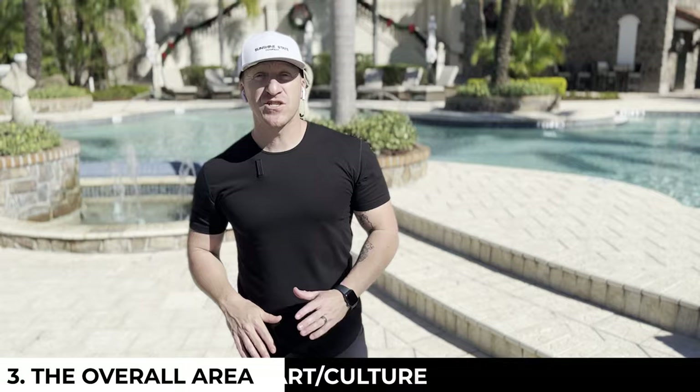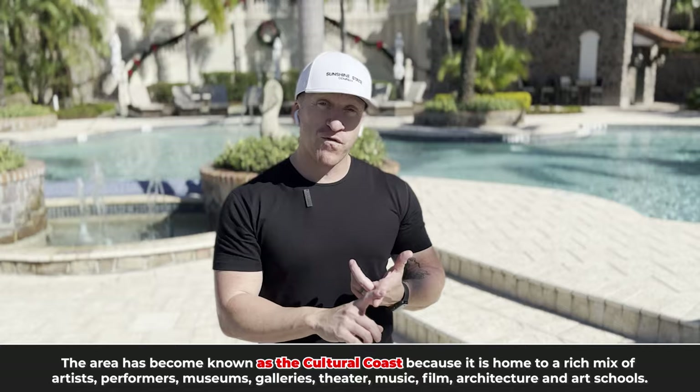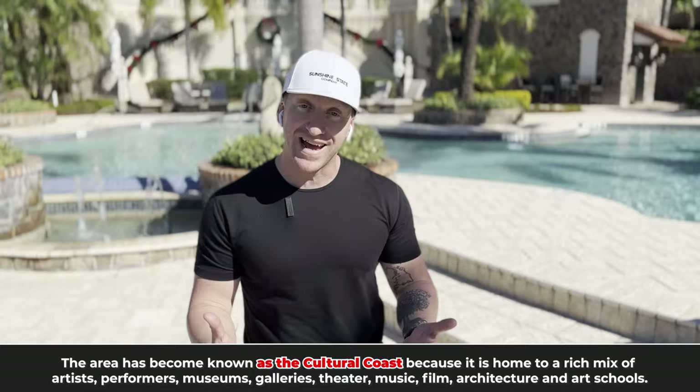I also wanted to mention arts and culture. Sarasota, Florida is actually considered the cultural coast because of the high density of performances, theaters, and world-class art and galleries in a pretty small geographic area. You have the Ringling Museum right in town, world-renowned. You have the Asolo Theater, the Sarasota Ballet, and tons and tons of offering in a pretty small area.